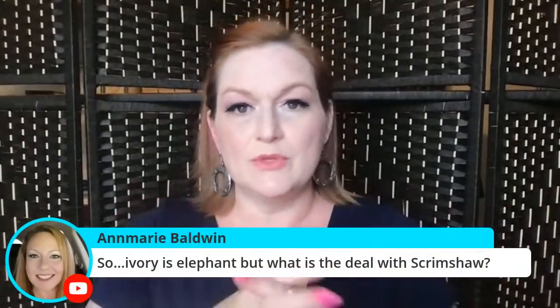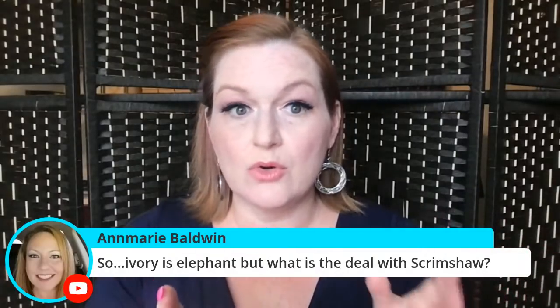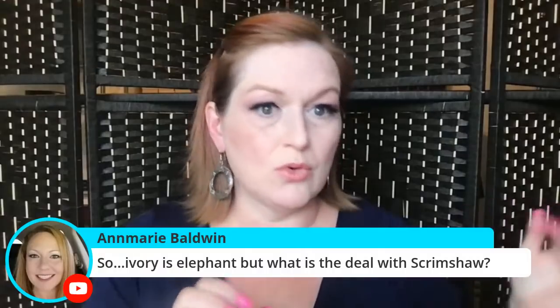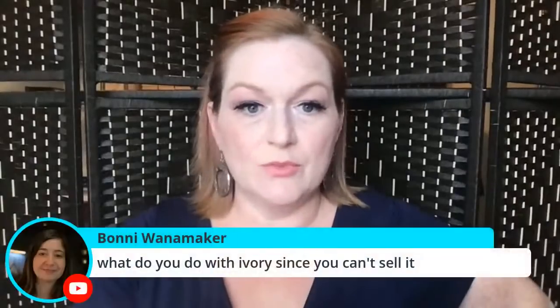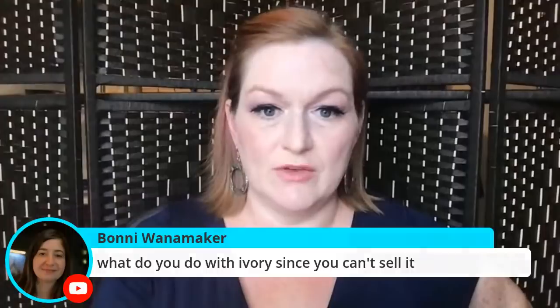I'd have to look into scrimshaw rules — they change. Another thing to keep an eye on is coral because I heard they were going to start cracking down on coral as well, but I don't know for sure if anything has been passed. I'm probably going to end up donating my ivory to conservation efforts.